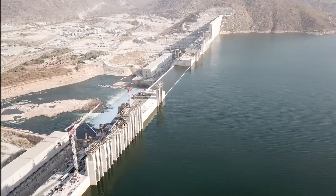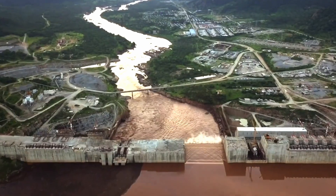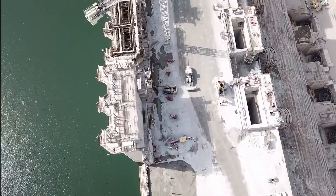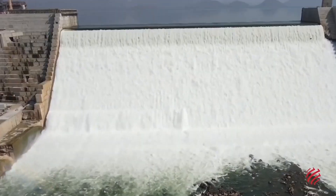Getting here wasn't smooth sailing. Construction delays, funding issues, and political pressure have plagued the project since day one. But now that the dam is finally complete, Ethiopia stands at a crossroads, and the world is watching to see what happens next.